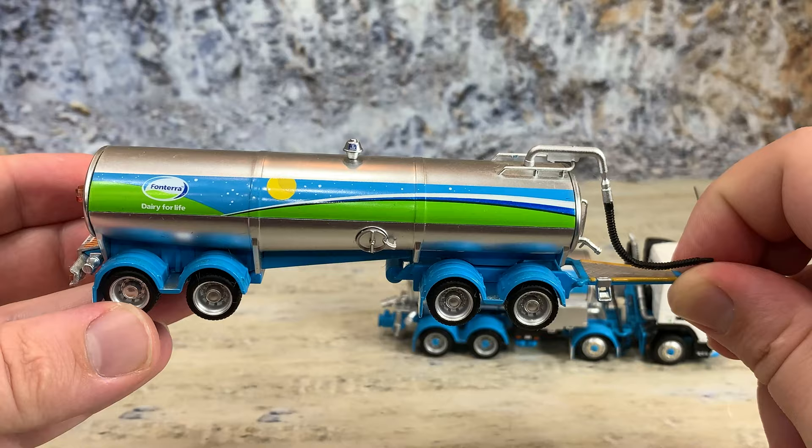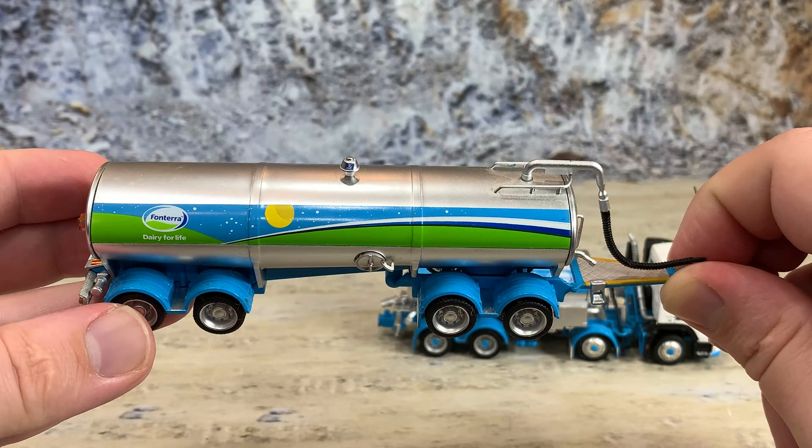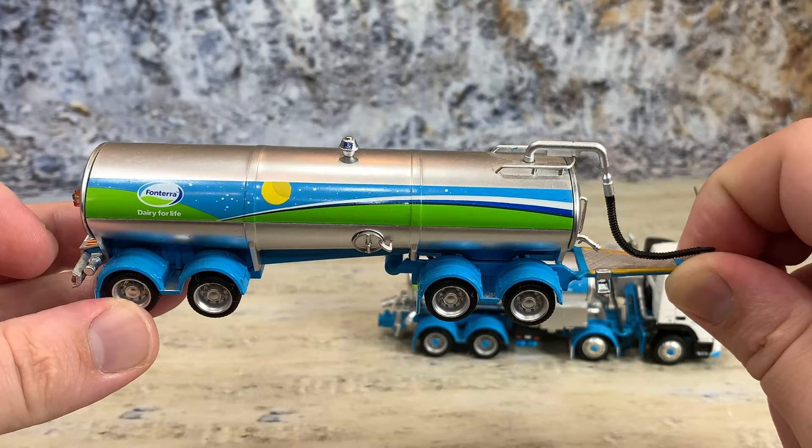The tank has a clean-out hatch down below and what appears to be a sensor mount on top. It also has Fonterra graphics painted down the side — really fancy graphics. The tank is painted silver; the undercarriage is painted in Fonterra blue, as are the fenders over the rear axles and the front axles on the trailer.